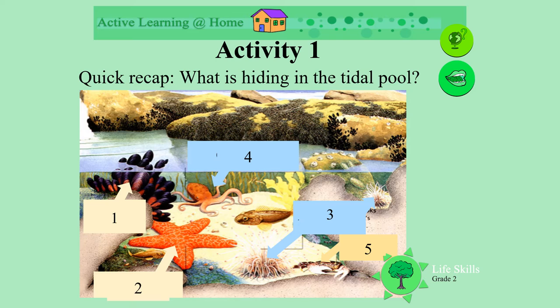Can you see what's hiding in the tide pool? Let's find out. What's number one? Do you remember? Yes, it's mussels.